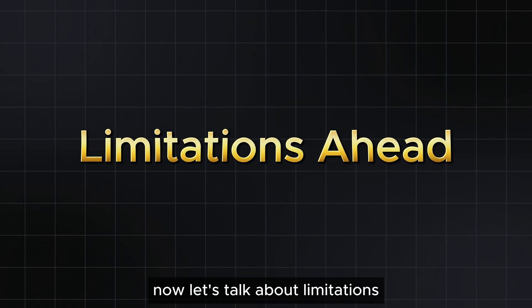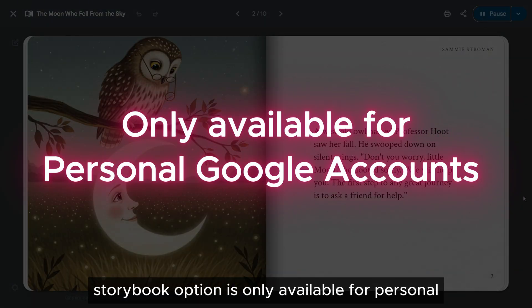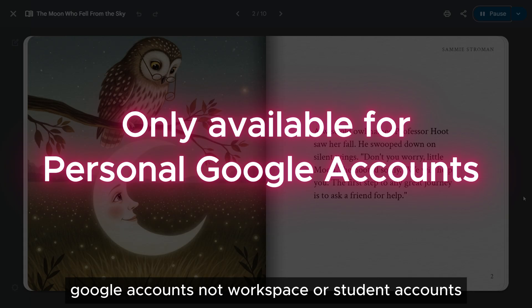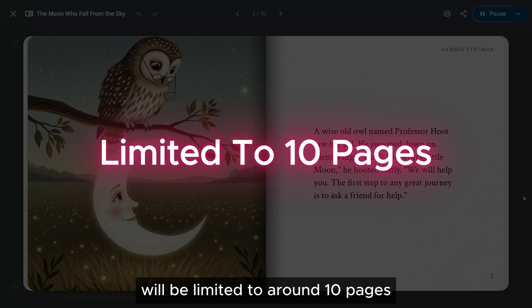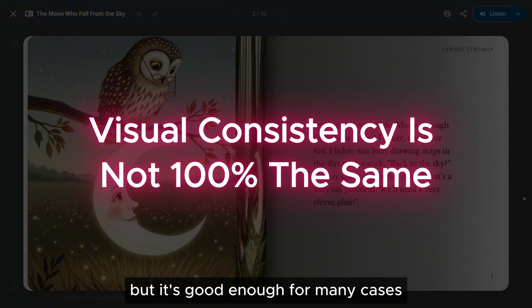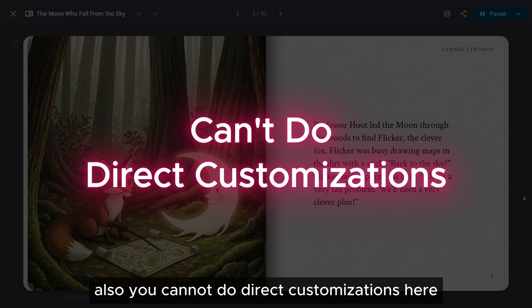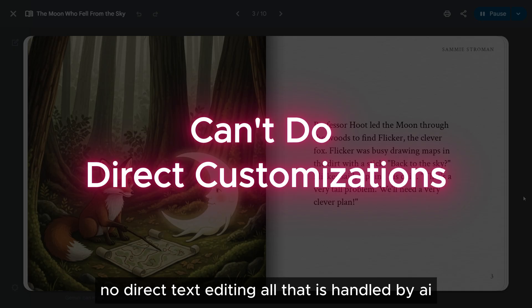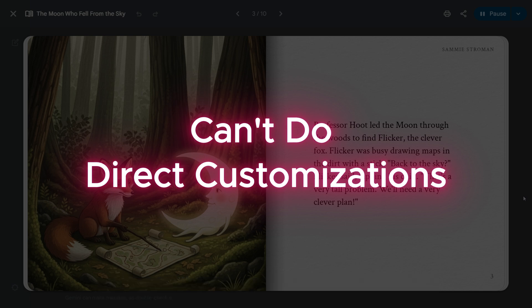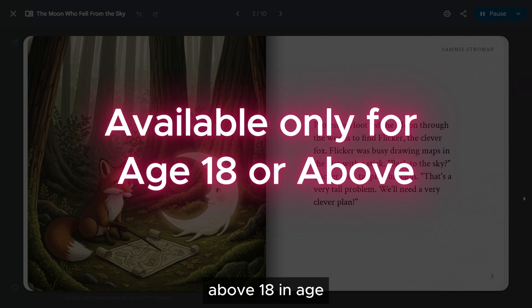Now let's talk about limitations. The Storybook option is only available for personal Google accounts — not Workspace or Student accounts. Most storybooks are limited to around 10 pages. The visual consistency is not 100% the same, but it's good enough for many cases. Also, you cannot do direct customizations or text editing — all of that is handled by AI. And this feature is only available for users 18 and above.